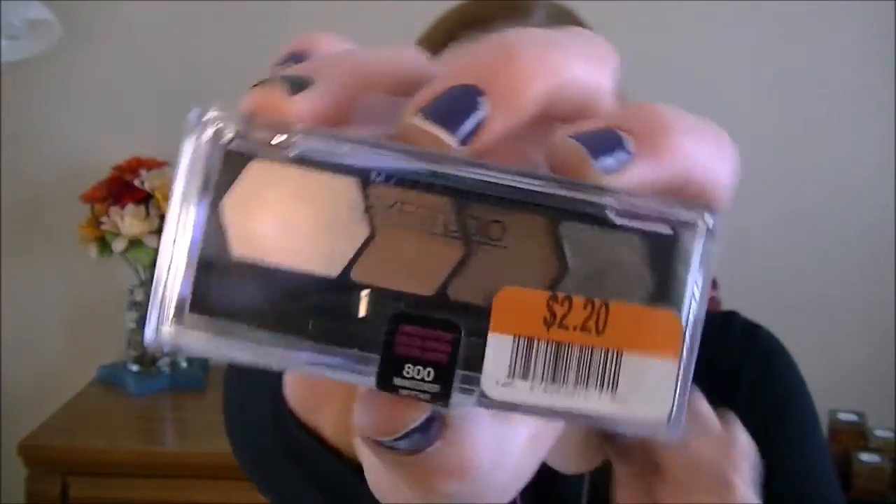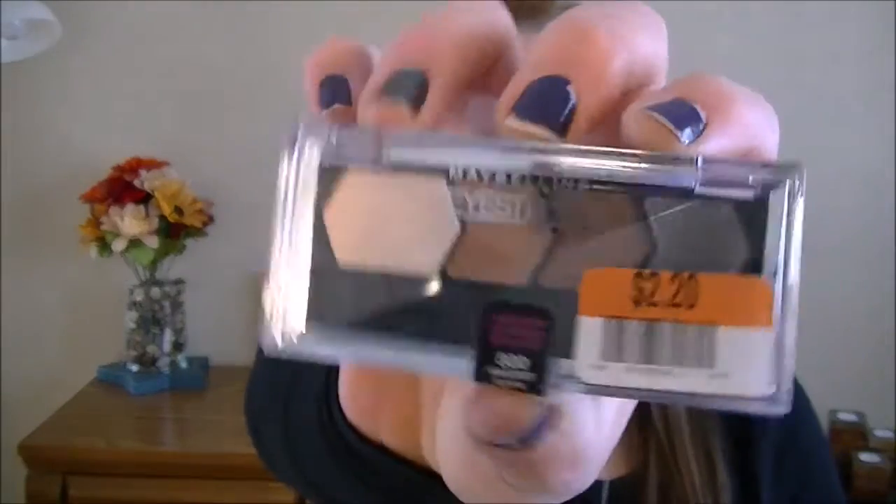I found a few different things. This first item is the Maybelline I-Studio quad in Makeover Mocha, and I got this for two dollars and twenty cents, so that was a pretty good deal.